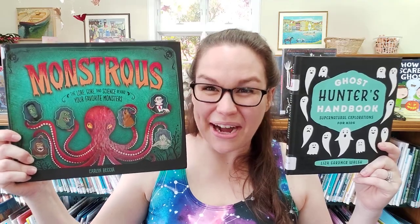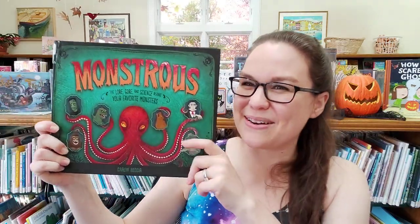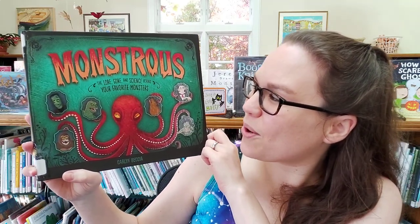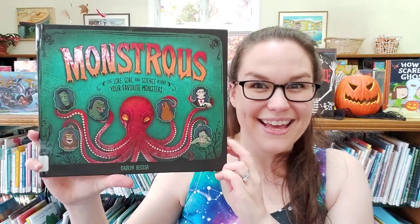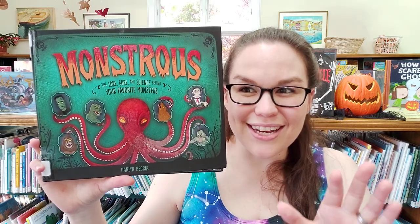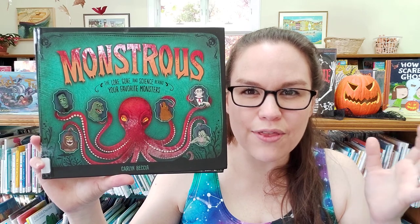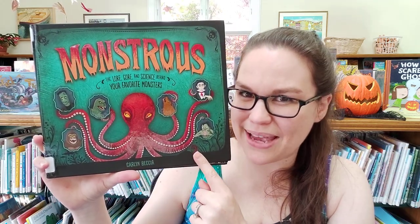This week I'm recommending reading Monstrous and the Ghost Hunter's Handbook. I'll start off by telling you about Monstrous. Monstrous is called The Lore, Gore, and Science Behind Your Favorite Monsters by Carolyn Bakia. This book is one I just found this season and each section starts off with the history of the oral stories behind these seven monsters.